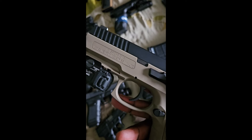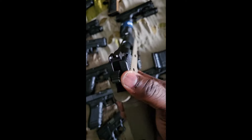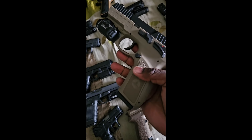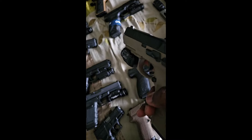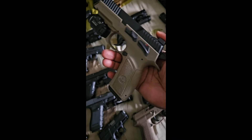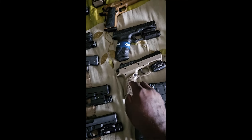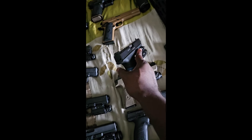I also have the Jericho chambered in nine millimeter — two-tone with the flashlight. What y'all thinking? Remember, drop a comment in the section below and let me know what my arsenal is looking like so far.